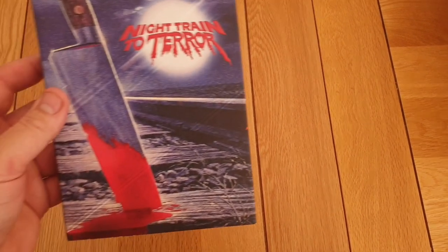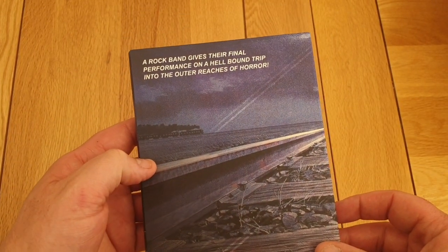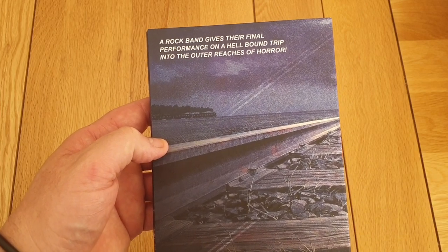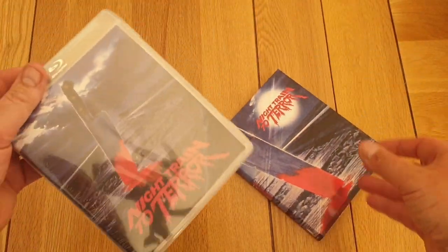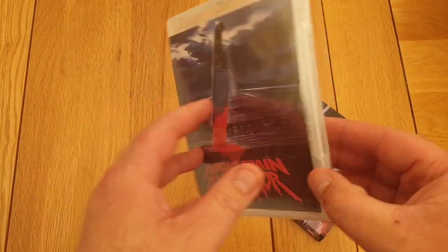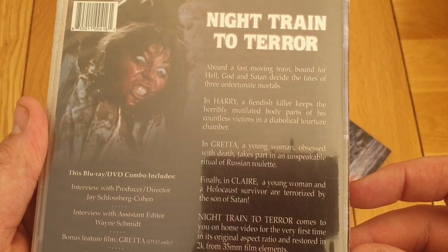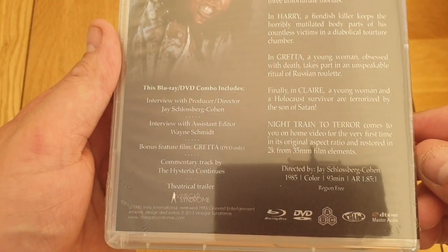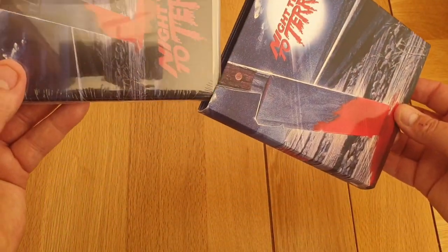Next one is — this one looks awesome — Night Train to Terror. Really nice slip again. 'A rock band gives their final performance on a hell-bound trip into the outer reaches of horror.' So we had a lot of people going on about this one. Here's the back — it's a bit different, the back of this one. Vinegar Syndrome, 1985 movie. That was a really nice one.